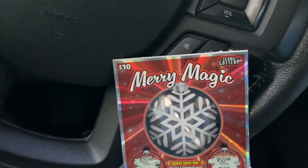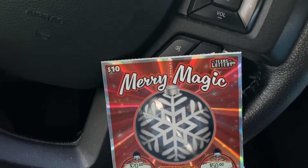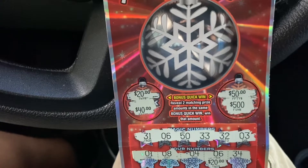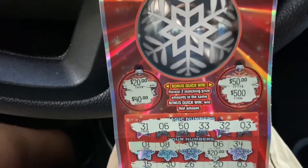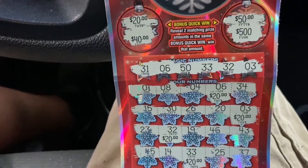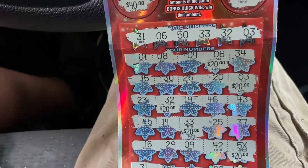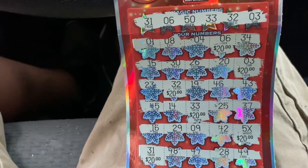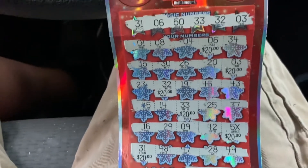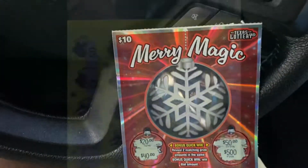Hey everyone, it's Native Scratcher here. Chasing this Merry Magic this morning — I played five of these tickets in a row. I matched number 6 for $20, number 3 for $20, number 32 for $20, number 33 for $20, and then got that five times $20, and also matching number 31 for a $200 winner on number 5. Nice! All right y'all, like, comment, subscribe — we'll see y'all on the next one.